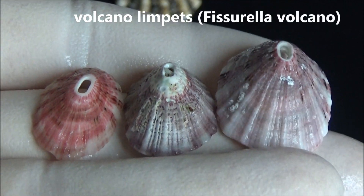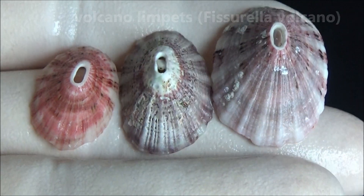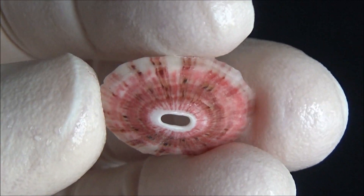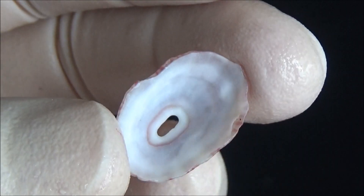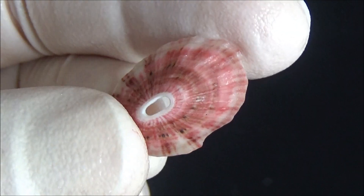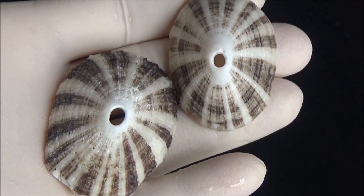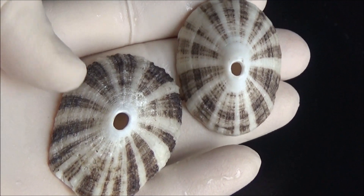Volcano keyhole limpets have pink or purple color. Interestingly, the larva of the species has a spiral shell without a keyhole. Not all limpets are vegetarians — some species are carnivorous. For instance, those belonging to genus Diodora feed on sponges.